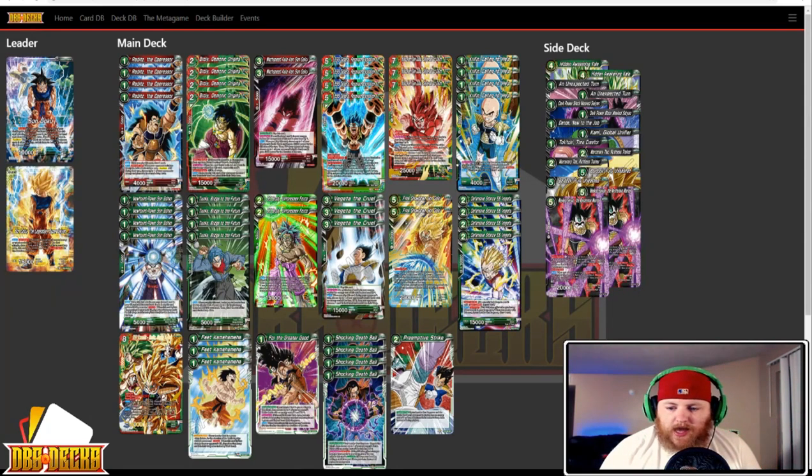Next up we have William Hawks running Clash Coup Red-Green. I'm really in love with his leader right now. His list has four Raditz the Oppressor, four Broly Demonic Origins, two Mach Speed Kaioken Sengoku, four Super Saiyan Blue Gogeta Resident Explosion, three Kaioken Sengoku Defender of Earth, four Krillin Calling for Help, four New Found Power Son Gohan, four Trunks Bridge to the Future, two Super Saiyan Broly Unforeseen Force, three Vegeta the Cruel, two Final Showdown Sengoku, four Defensive Stance Super Saiyan Vegeta, one SS3 Scramble, three Feed Kamehameha, one For the Greater Good, four Shocking Death Ball, and one Preemptive Strike.